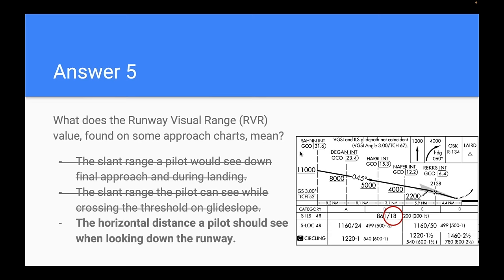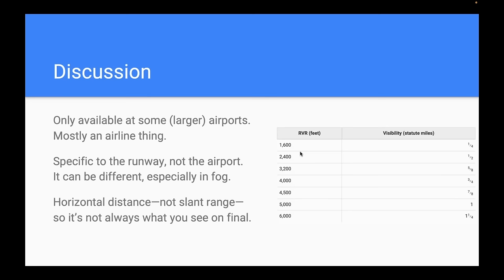RVR is the horizontal distance looking down the runway, which is slightly different from what you see on approach since you're looking at slant range from the glide slope. RVR is runway-specific because at large airports with parallel runways, there can be fog on one runway and none on another. For GA pilots, RVR isn't something you need to worry about — you'll go based on visibility and ceilings.